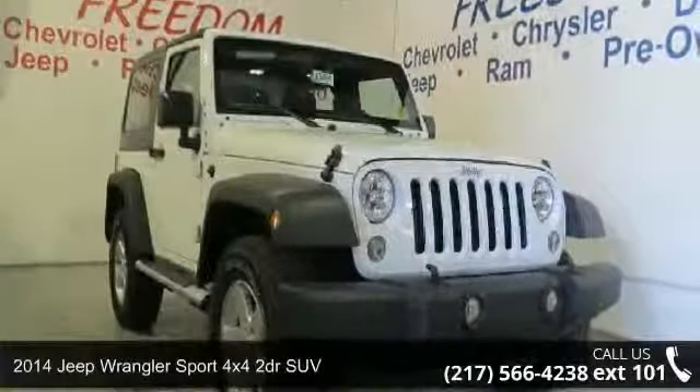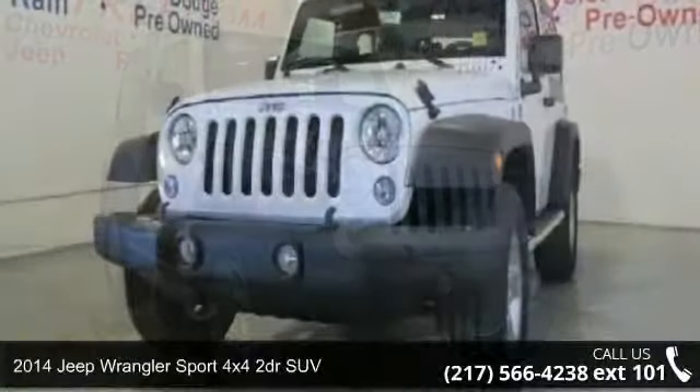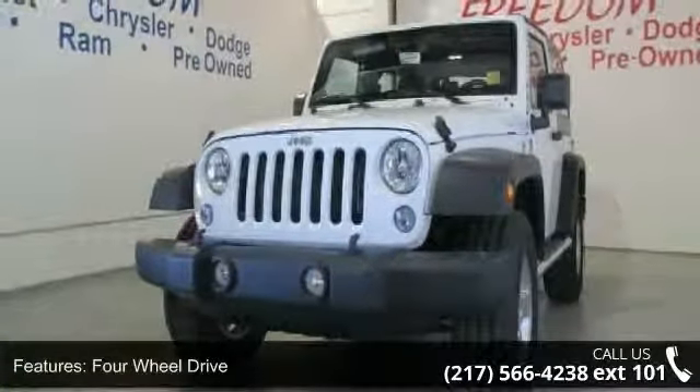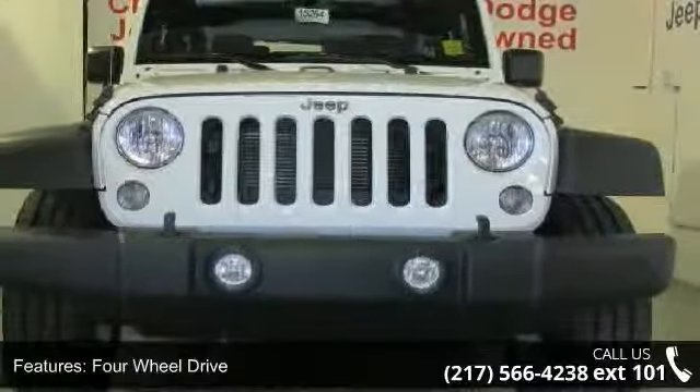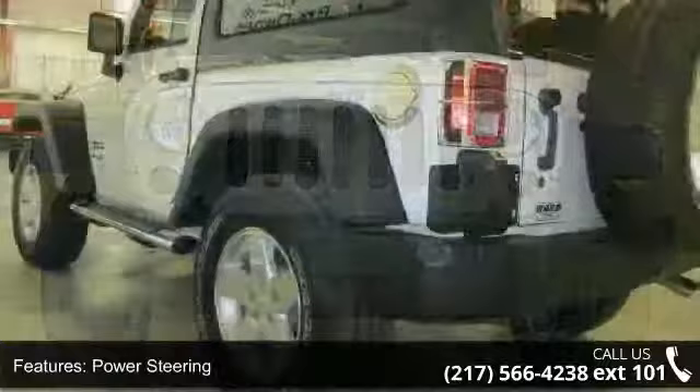Presenting the 2014 Jeep Wrangler. If you are looking for an automobile with great features, look no further. Some of the top features included with this vehicle are four-wheel drive, power steering, ABS, four-wheel disc brakes, and brake assist.